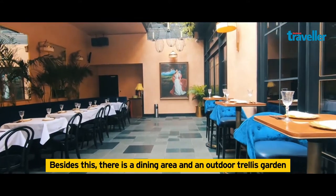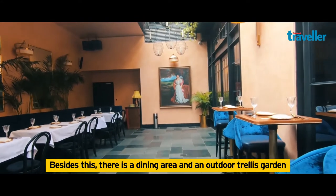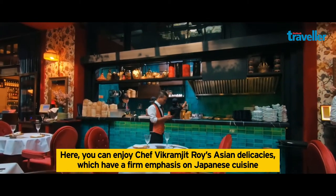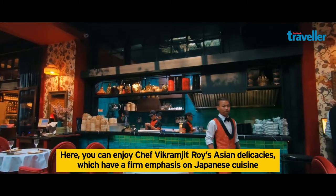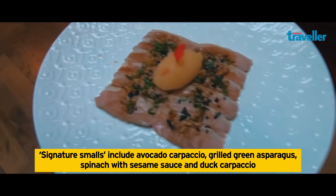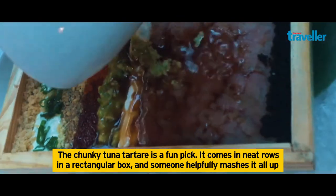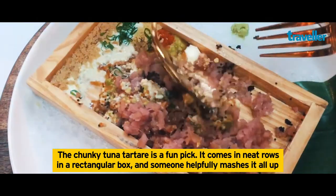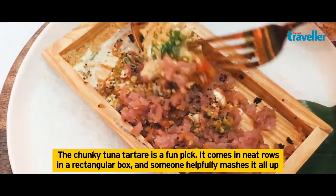Besides this, there's a dining area and an outdoor trellis garden. Here you can enjoy the chef's Asian delicacies or feast yourself on an array of signature small plates. The Chunky Tuna Tartare is a fun pick — it comes in neat rows in a rectangular box and someone helpfully mashes it all up.